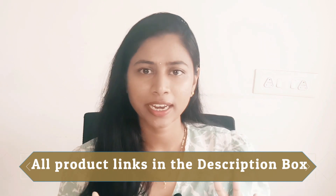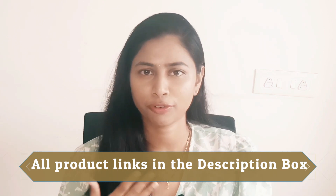Nykaa's Hot Pink Sale is live from July 25th to 31st. In this video I'm going to be sharing some amazing offers where you will not only get a good discount — like 40% off, 50% off, or buy one get one — but some brands are also offering free products. I'll also be sharing what products I'm going to be buying from the sale.